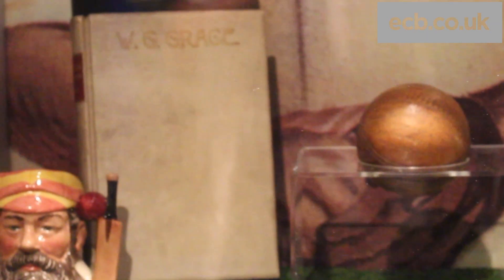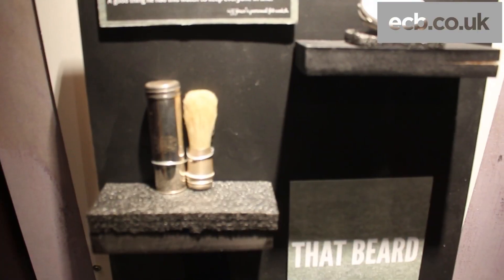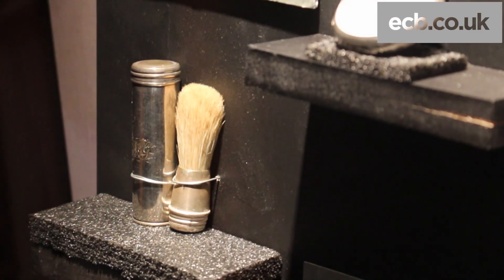There are a couple of things that really stick in my mind. One's the ball that he used in 1865 in a match that some class as his first class debut. He took 13 wickets in the match, so it's a pretty impressive little piece of memorabilia. I'm also a big fan of his shaving brush that we've got there — considering the size of his beard, I can't imagine it was used too often.